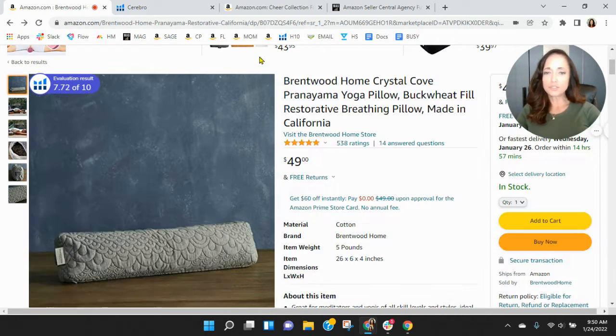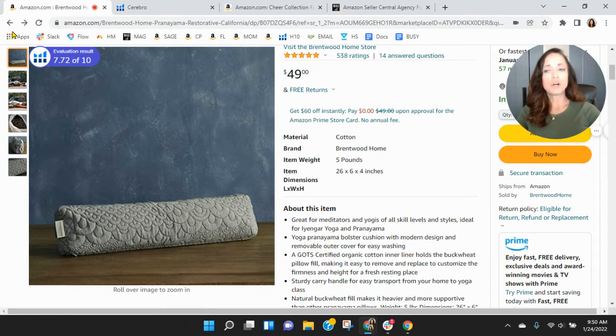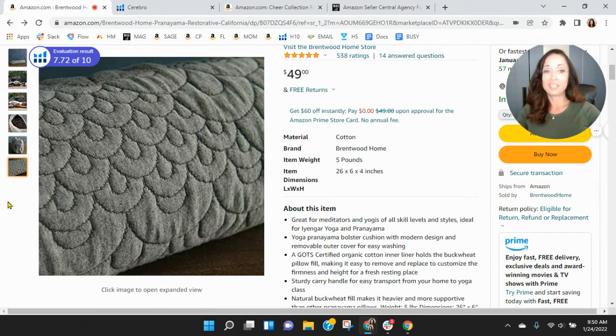It might be good to put measurements or give some indication where people can get a sense of the size of the pillow. Your title is a little short — you've only got 114 characters. Take this all the way up to 200 if you can or more; this is the number one spot to help increase your organic keywords. Also, on your images, I do recommend video — you're missing video. It's a vital part. Anytime you're talking about pillows, home goods, athletic leisure, things like that need to have a video.